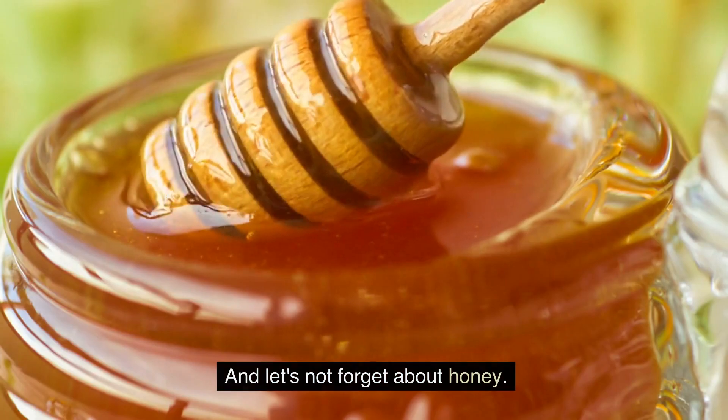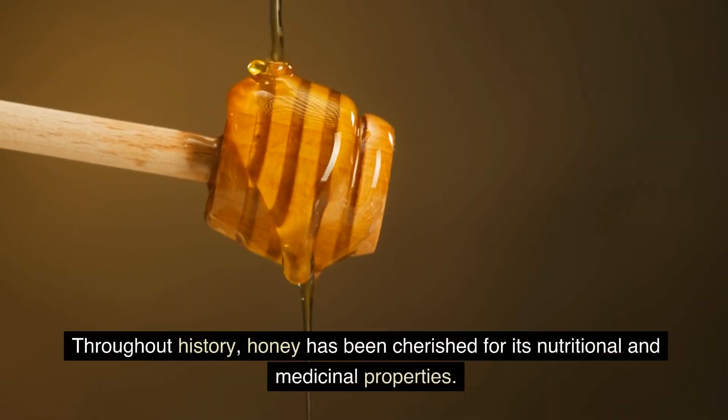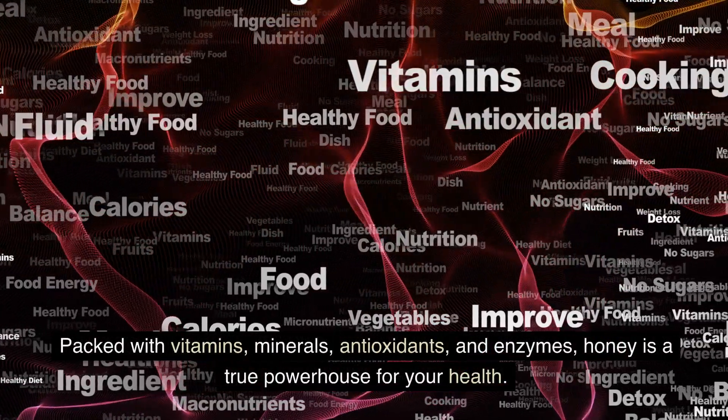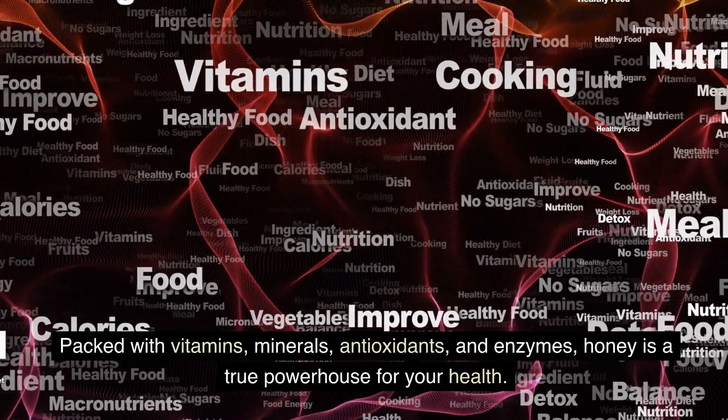And let's not forget about honey. Throughout history, honey has been cherished for its nutritional and medicinal properties. Packed with vitamins, minerals, antioxidants, and enzymes, honey is a true powerhouse for your health.